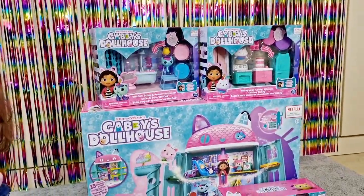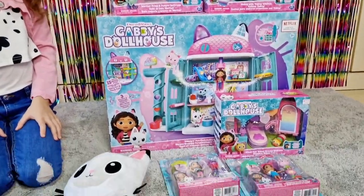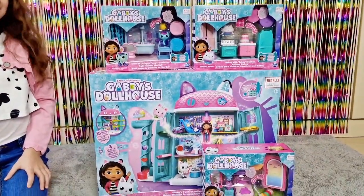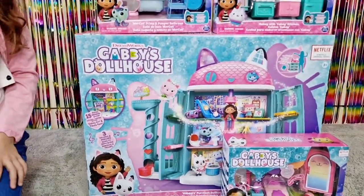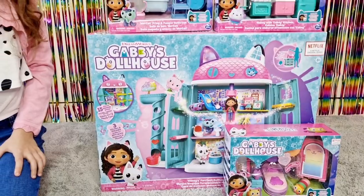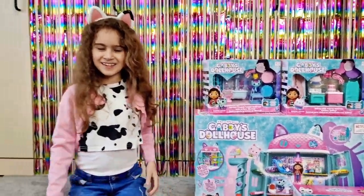Okay Tanya, I think we are going to build the house and then open the small ones quickly, because this is going to be such a long video to open each one individually. I'm sure you guys really want to see how the house is built and how we can play with it and put all of these sets together.